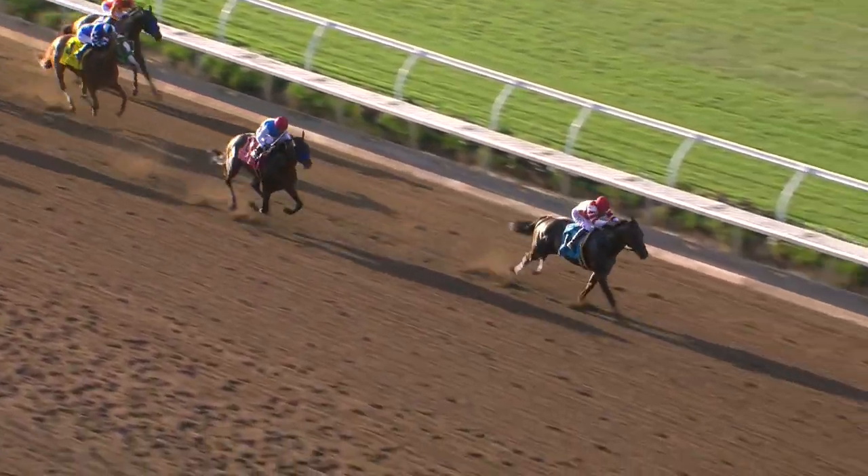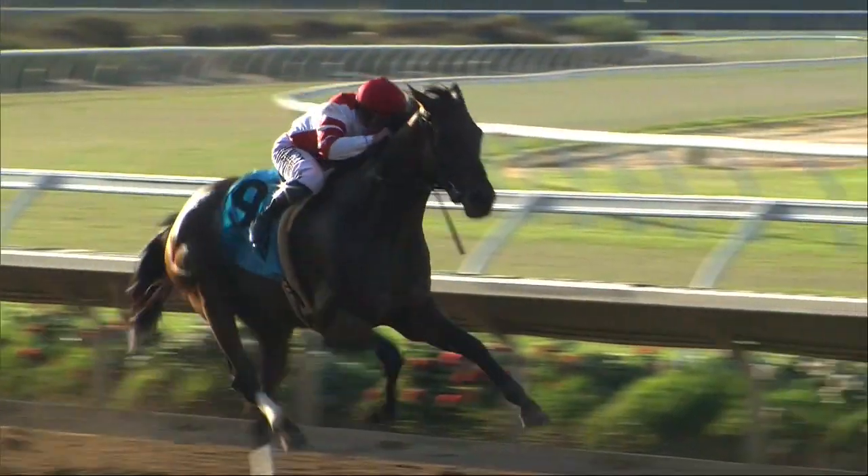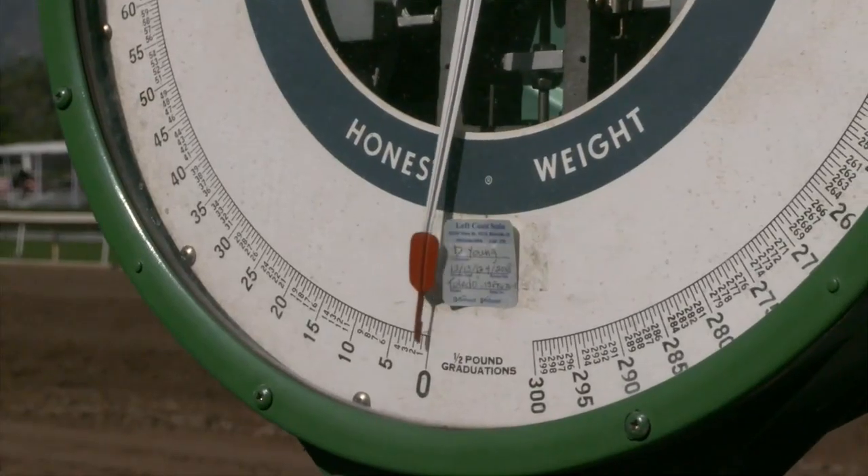Royal Ship just owning the San Diego. Royal Ship makes it look easy.